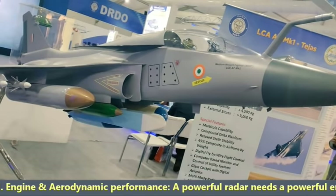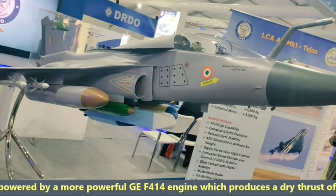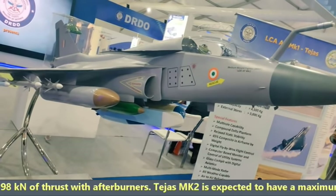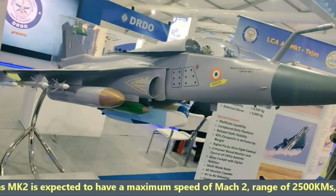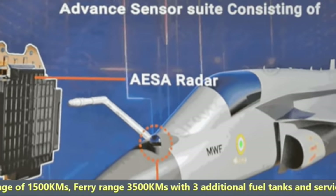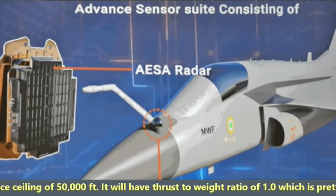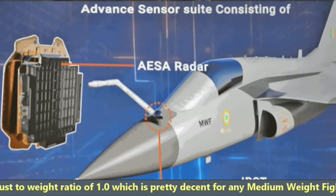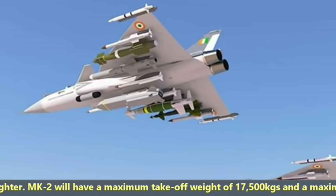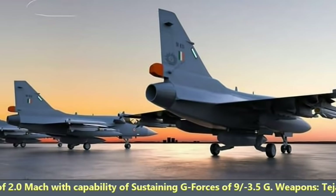Tejas MK2 will be powered by a more powerful GE414 engine, which produces a dry thrust of 58 kN and 98 kN with afterburners. MK2 is expected to have a maximum speed of Mach 2, range of 2,500 kilometers, combat range of 1,500 kilometers, ferry range of 3,500 kilometers with additional fuel tanks, and service ceiling of 50,000 feet. It will have a thrust-to-weight ratio of 1.0, a maximum take-off weight of 17,500 kg, and can sustain G-forces of 9 to minus 3.5 g.